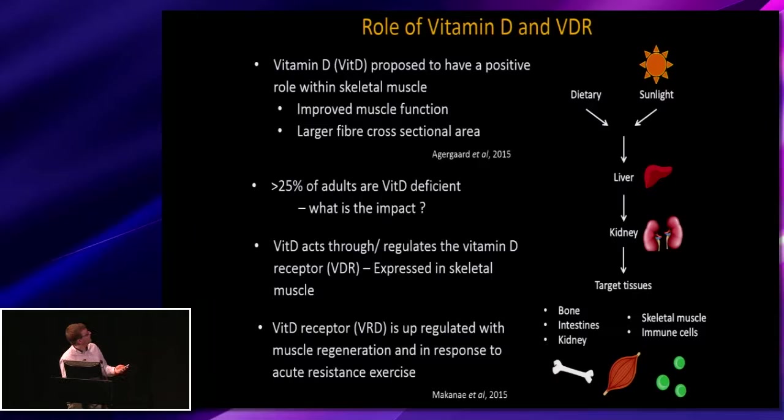Essentially, vitamin D is proposed to have a positive role within skeletal muscle. Within different populations such as the elderly or athletes, we see that supplementation may help or improve muscle function. Some studies have shown larger cross-sectional areas in athletes supplemented with vitamin D. Depending on the populations and their geographic orientation, up to 25 to maybe 40% of individuals are vitamin D deficient.